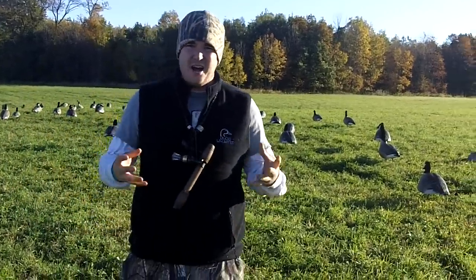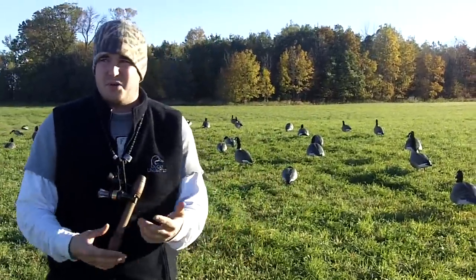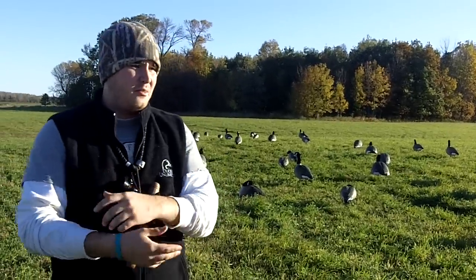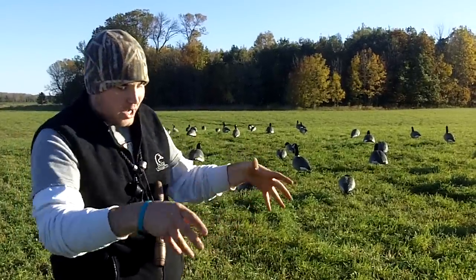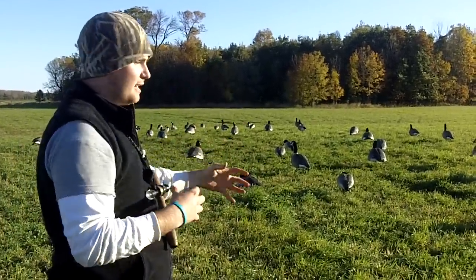A lot of guys talk about decoys and how to set up decoys — what are efficient ways to get birds in. A lot of guys do the pockets, they're doing J's, they're doing S's, trying to form pockets to get them in.